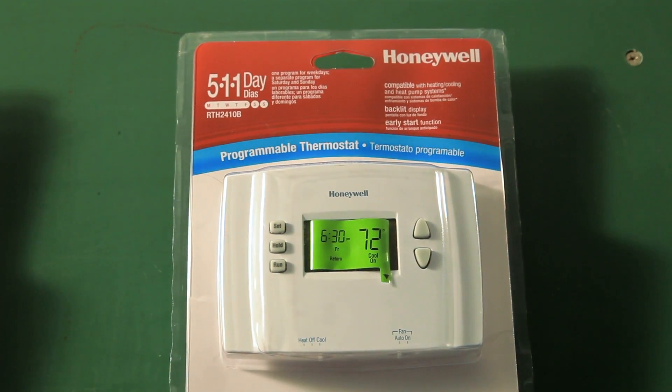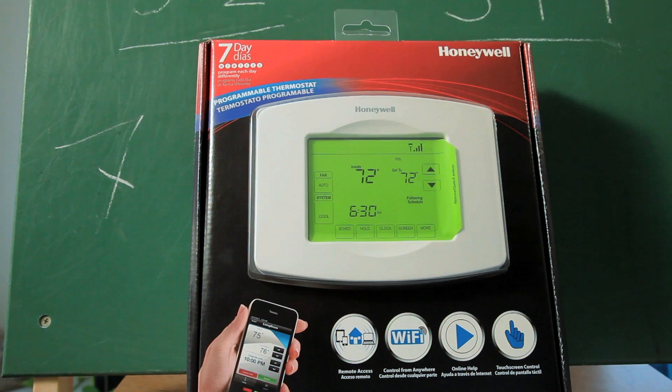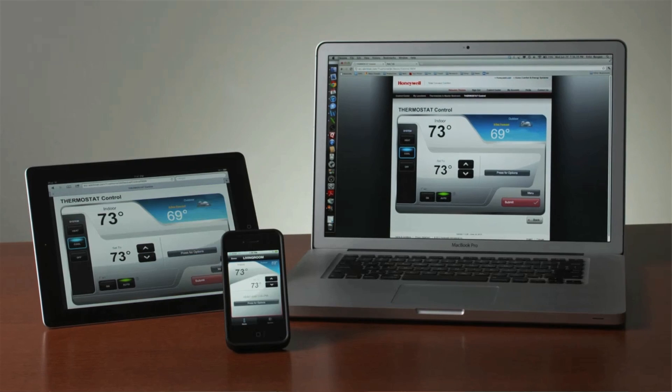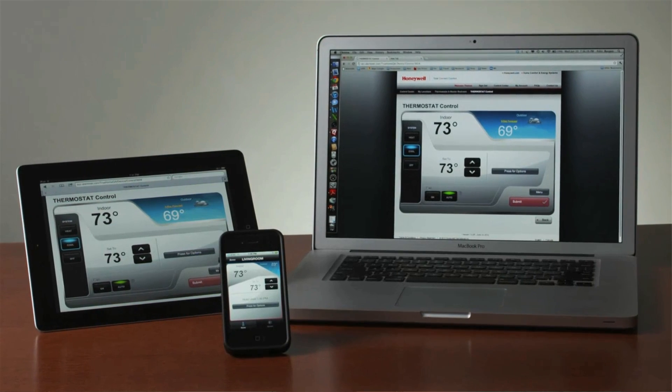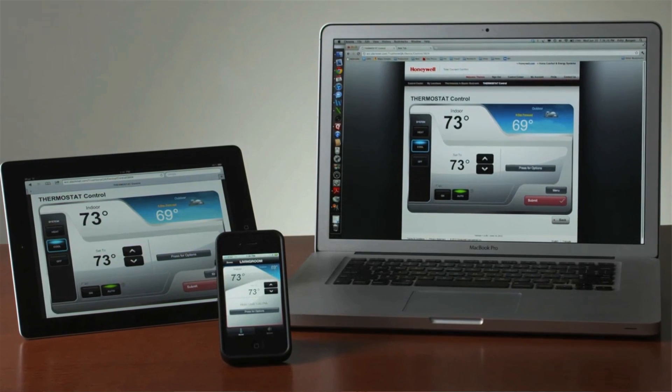Finally, if your schedule is really erratic, the 7-day model will let you program a different schedule for every single day of the week. No matter which one you pick, if you choose a Wi-Fi enabled model, you'll have the ability to program your thermostat from any location, including from your phone, your laptop, or your mobile device.